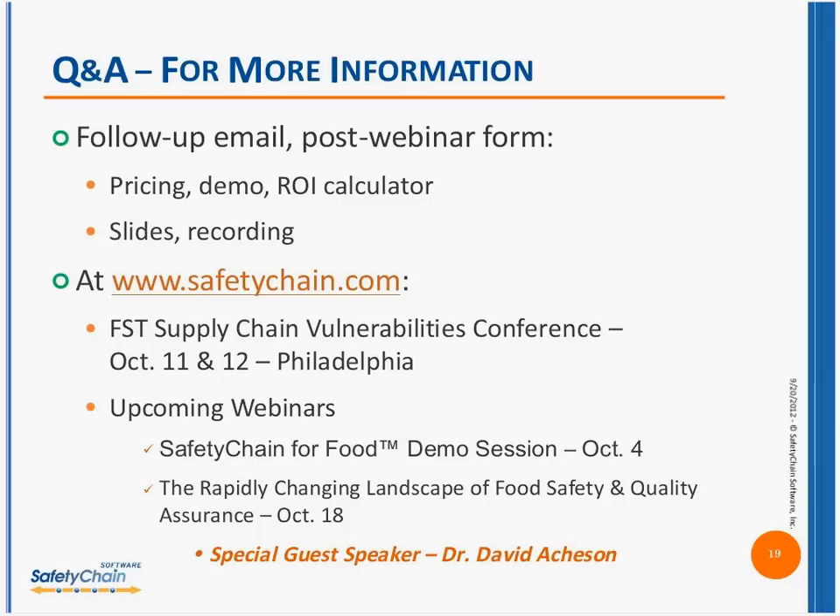There's a lot of interesting information on safetychain.com — fabulous white papers about the ROI of food safety, safety chain management, and compliance. We have some fabulous events coming up. We are sponsors of the Food Safety Technology Supply Chain Vulnerabilities Conference coming up in mid-October in Philadelphia, with a very generous discount for Friends of Safety Chain on the website. We're also very excited that Dr. David Atchison is going to be speaking on the rapidly changing landscape of food safety and quality assurance on October 18th — he was very involved in building FSMA.